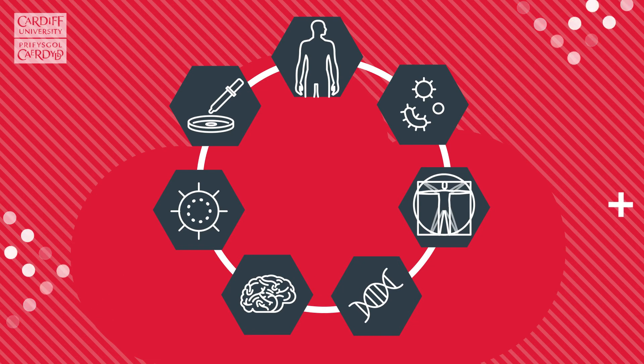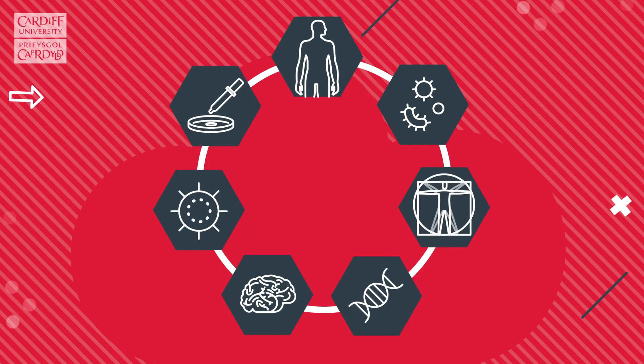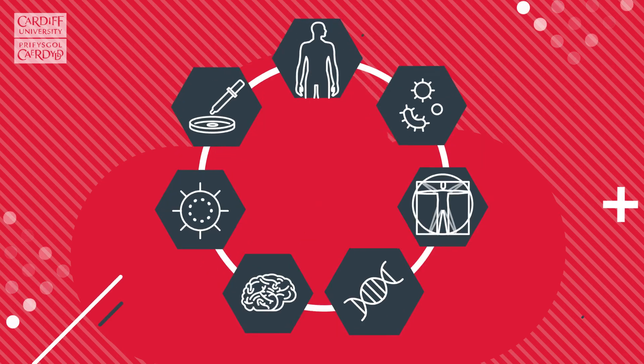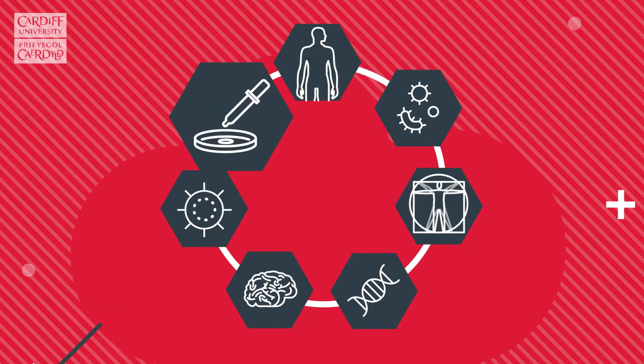Typical areas of study can include human anatomy, infection and disease, physiology, genetics and evolution, neuroscience, and cell biology and tissue engineering.